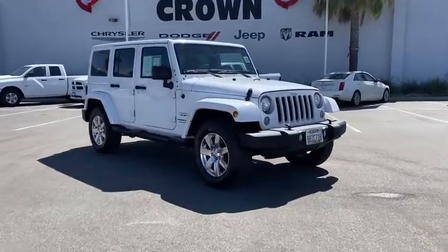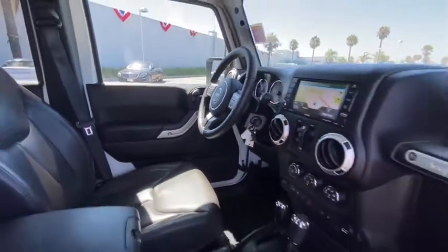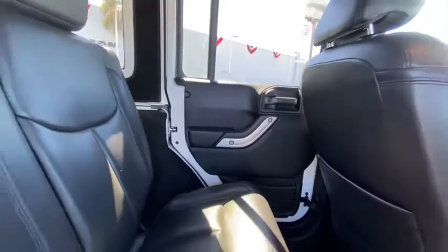Make a great choice today with the 2018 Jeep Wrangler JK. The Wrangler JK is built with adventure in mind. Its rugged style is paired perfectly with power and performance.